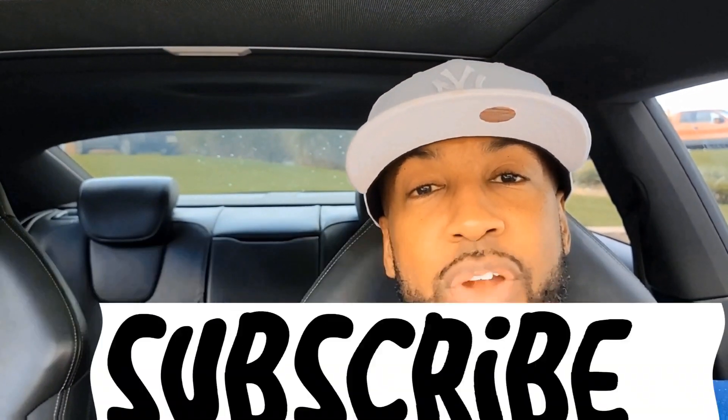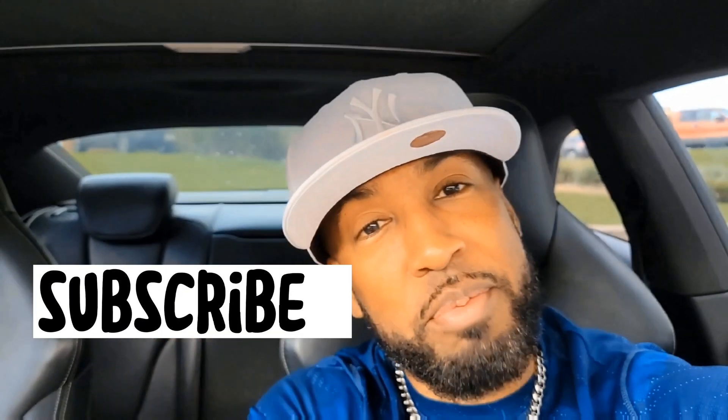And if you haven't already subscribed, go ahead and subscribe now. Thank you very much. And for those who have subscribed, leave a thumbs up — appreciate it.